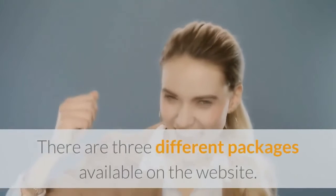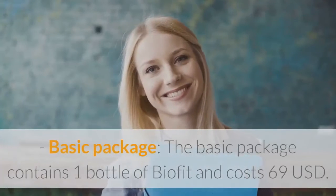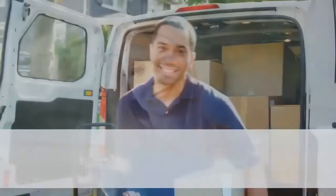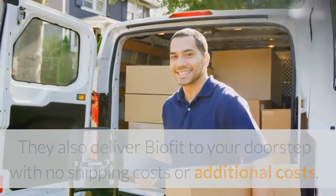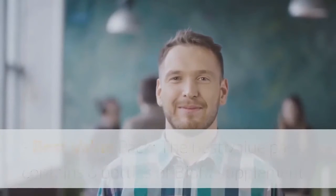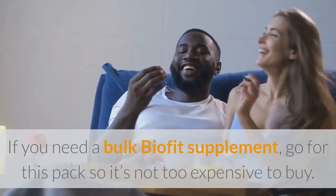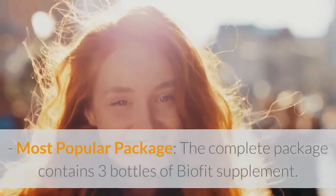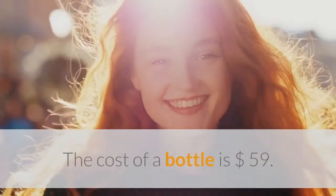There are three different packages available on the website. The Basic Package contains one bottle of BioFit and costs $69 USD, with delivery to your doorstep at no shipping cost. The Best Value Pack contains six bottles of BioFit supplement at only $49 per bottle — ideal if you need a bulk supply. The Most Popular Package contains three bottles of BioFit supplement at $59 per bottle.